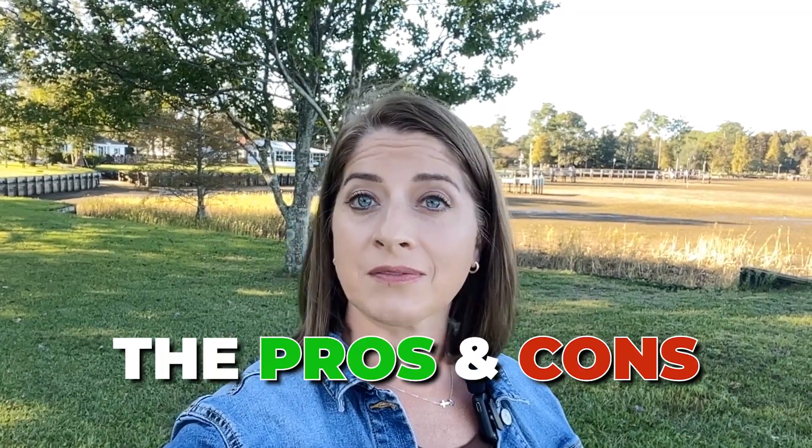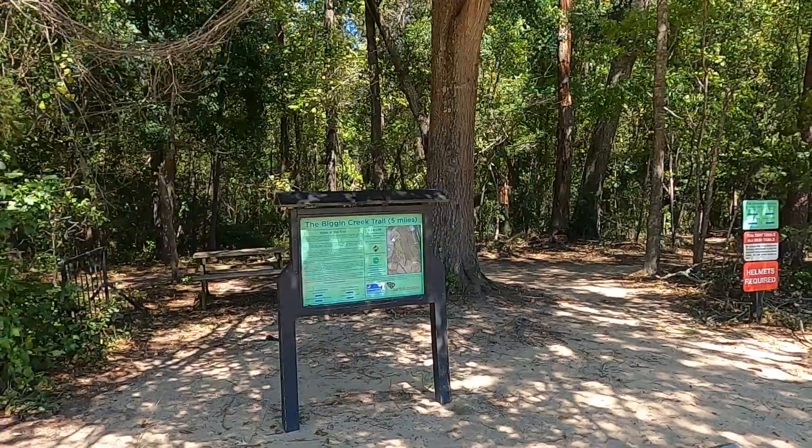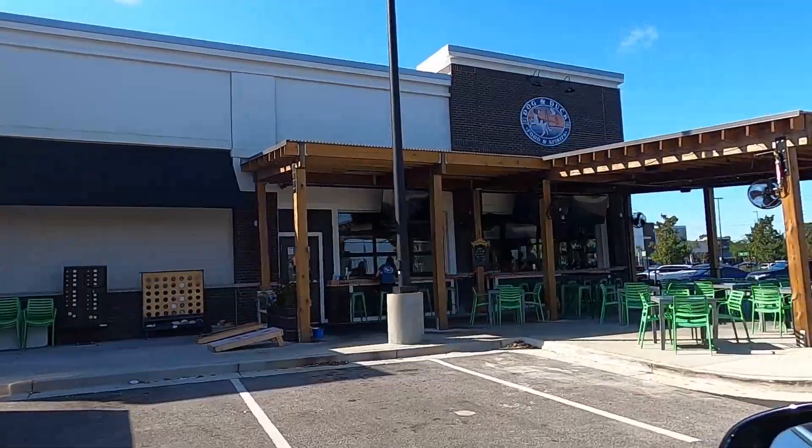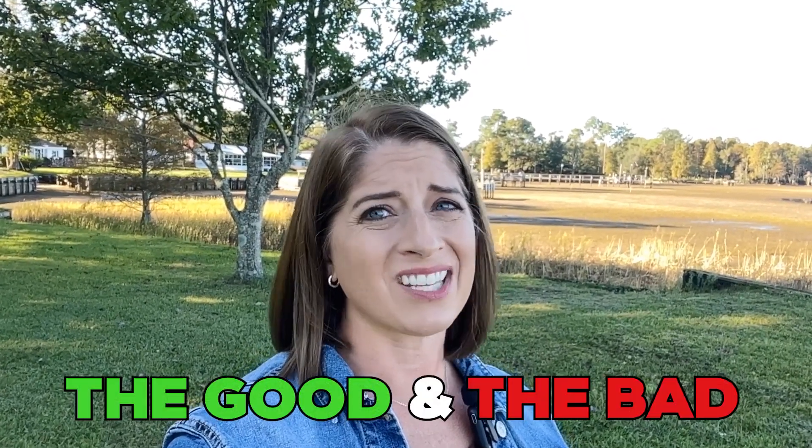Today we're diving into a really important topic: the pros and cons of living in Monk's Corner. Whether you're considering moving here or you're just curious about what it's like, this video will give you a well-rounded look at the best parts and the challenges of living in this charming town. As someone who works and lives in Monk's Corner, I have first-hand experience with the good and the not-so-good. If you're an outdoor enthusiast, you're going to want to tune in to the end when I give you a bonus pro to Monk's Corner.